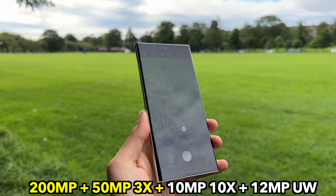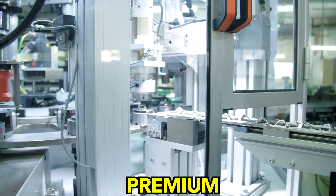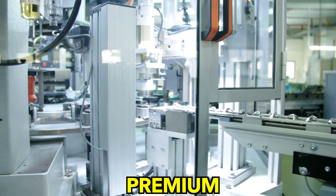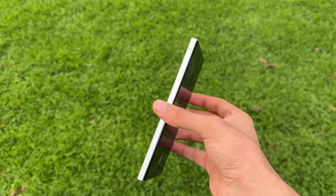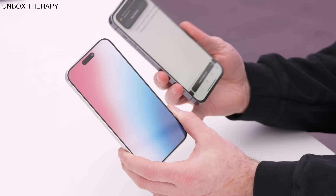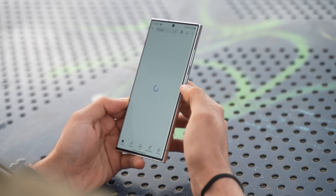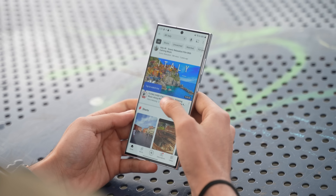We're also getting a 50 megapixel 3x zoom. This is going to be the most premium Samsung Galaxy flagship ever made — a titanium frame is indeed coming, first seen on the iPhone 15 Pro and 15 Pro Max, but Samsung is making the S24 Ultra more premium and lighter than ever.